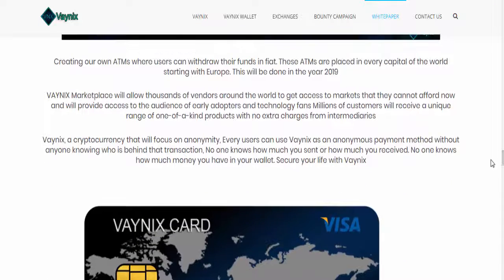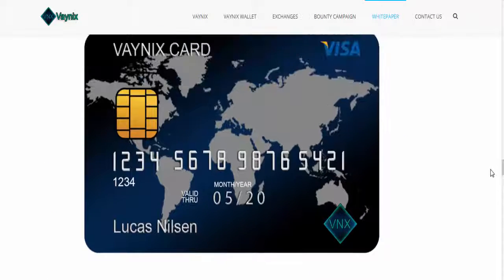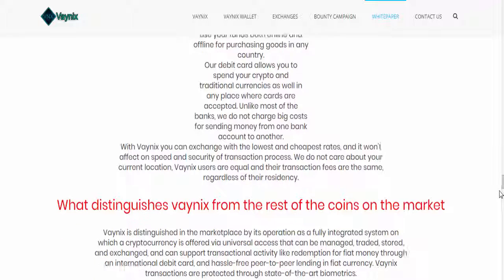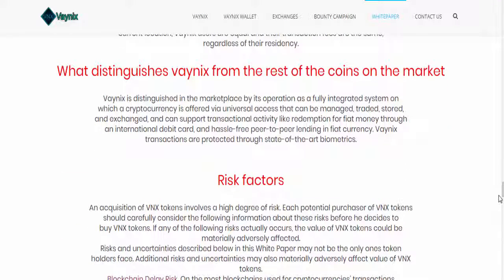create an ATM card so that you can withdraw your crypto coins in fiat currency. You can withdraw in US dollars, euros, or any currency. You will get a physical card and they are going to develop this project so you can store this coin and